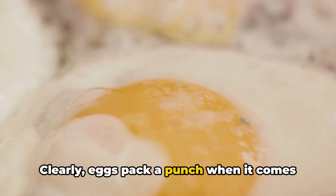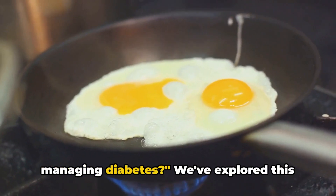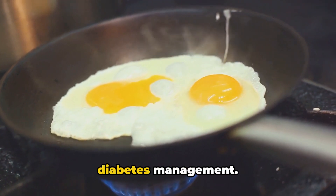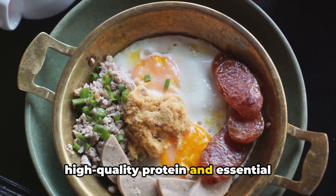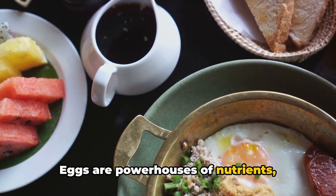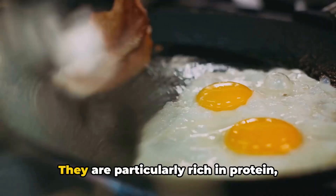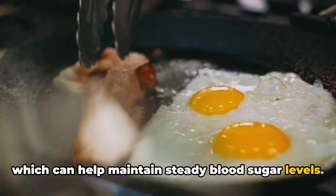Clearly, eggs pack a punch when it comes to managing diabetes. Are eggs the secret superfood for managing diabetes? We've explored this question today, unraveling the science behind eggs and their potential role in diabetes management. We've seen how eggs, with their high-quality protein and essential nutrients, can be a beneficial part of a balanced diet. Eggs are powerhouses of nutrients — including vitamins, minerals, and antioxidants — that are beneficial for overall health, and they are particularly rich in protein, which can help maintain steady blood sugar levels.